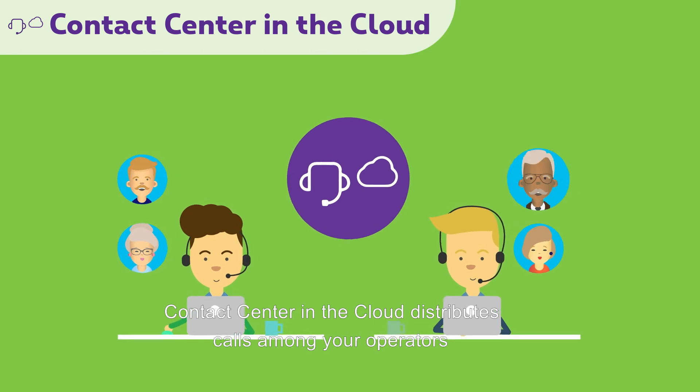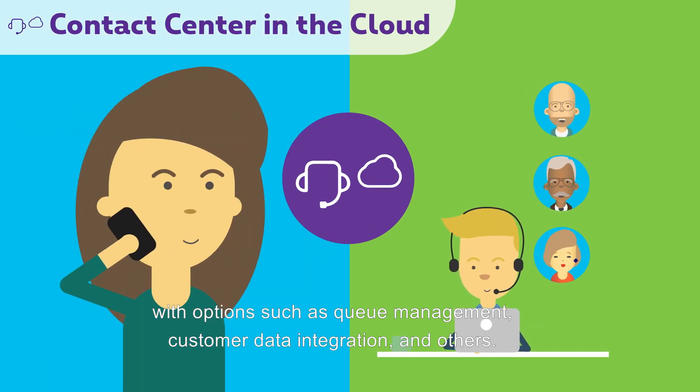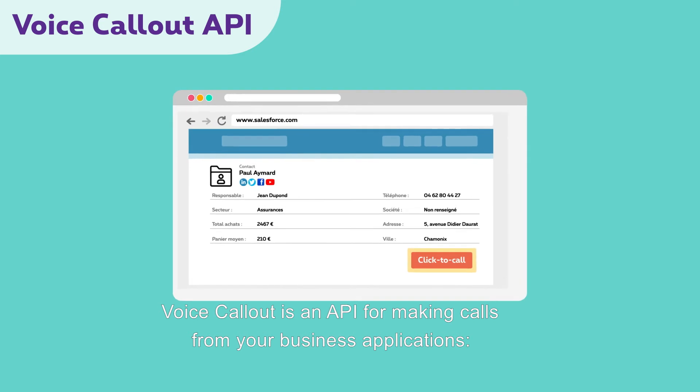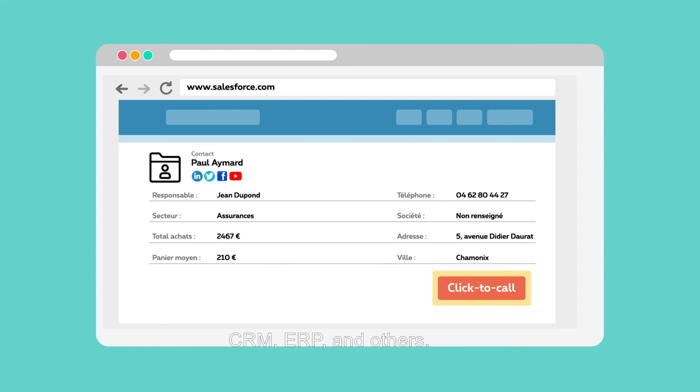Contact Center in the cloud distributes calls among your operators with options such as queue management, customer data integration, and others. Voice Callout is an API for making calls from your business applications such as CRM, ERP, and others.